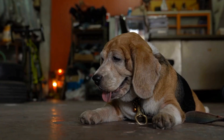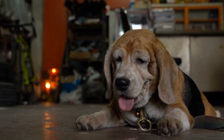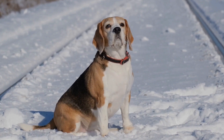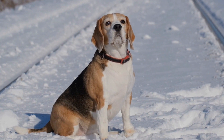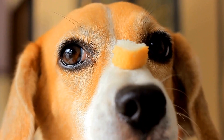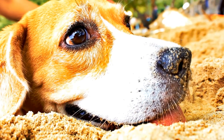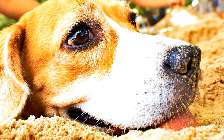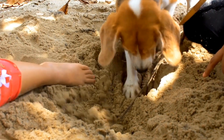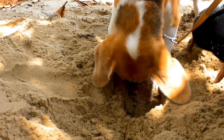Hide and Seek. Beagles have an excellent sense of smell, and they love to use it. Hide and Seek is a perfect game to harness their natural talent. Start by hiding in a place where your beagle can easily find you, such as behind a piece of furniture. Call out your dog's name and encourage them to find you. Once they find you, reward them with a treat and lots of praise. As your beagle becomes more skilled, you can make the game more challenging by hiding in different locations or hiding toys or treats for them to find.